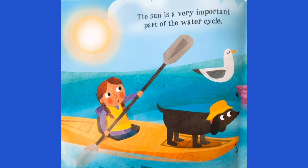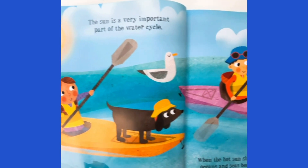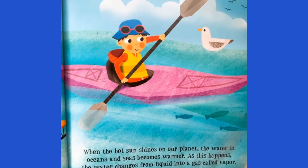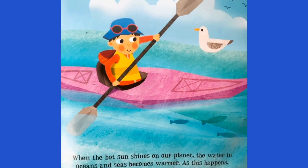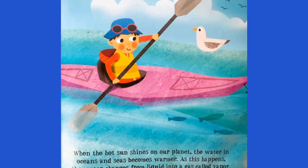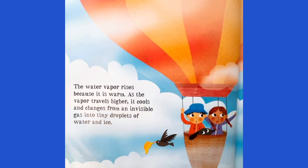The sun is a very important part of the water cycle. When the hot sun shines on our planet, the water in oceans and seas becomes warmer. As this happens, the water changes from liquid into a gas called vapor. The water vapor rises because it is warm.